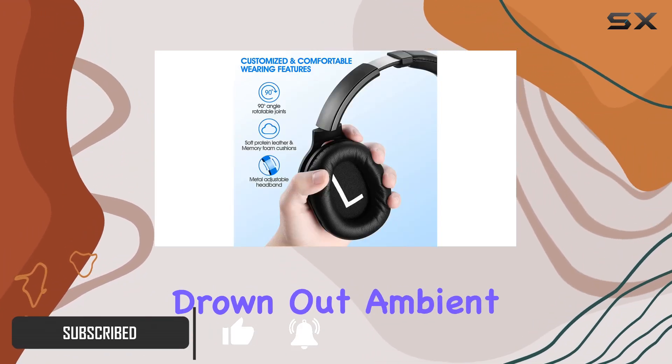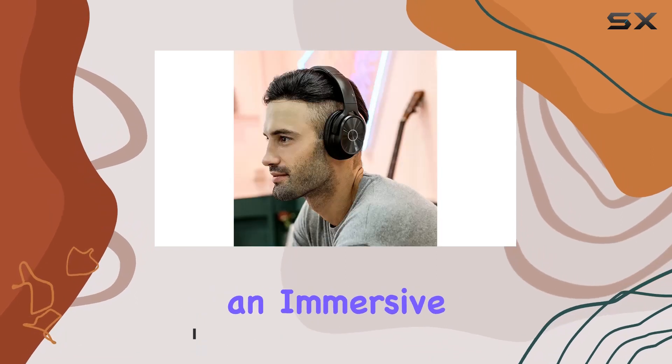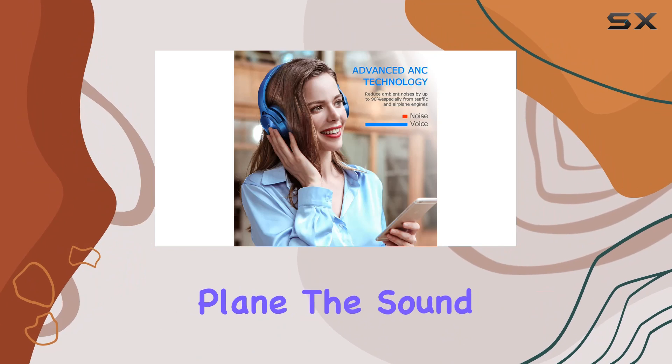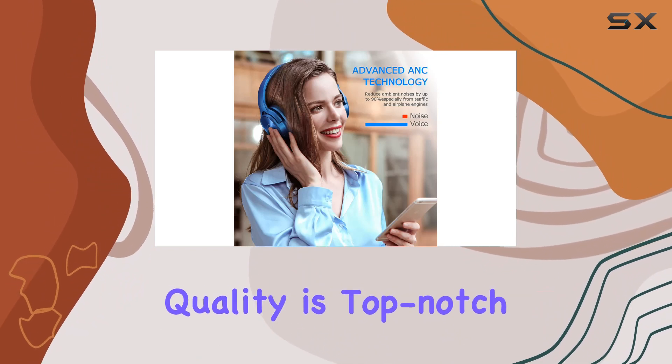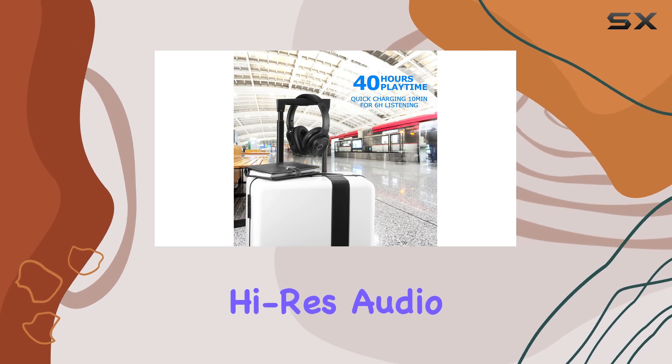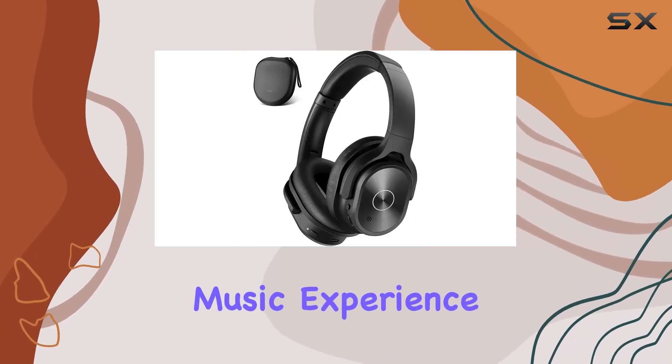These headphones effectively drown out ambient noise, providing an immersive music experience, whether you're on a crowded subway, bus, or plane. The sound quality is top-notch, thanks to the 40mm large aperture drivers, delivering high-res audio with deep bass that's sure to elevate your music experience.